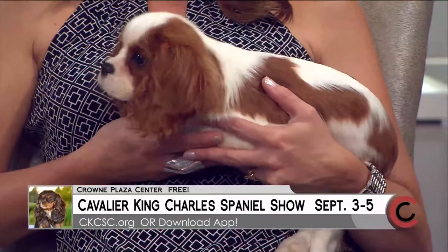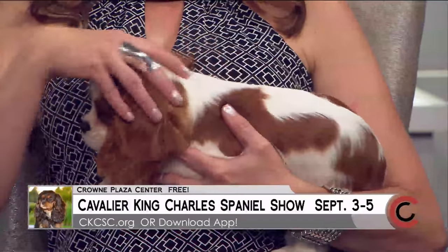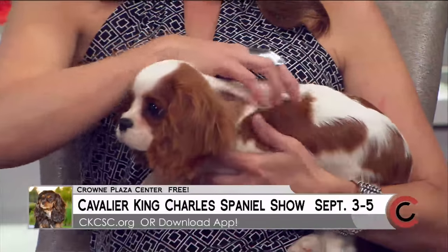How do we get tickets? It's free! Come on out to the Crowne Plaza Hotel on Saturday, Sunday, or Monday and follow the signs to come watch all these wonderful dogs.